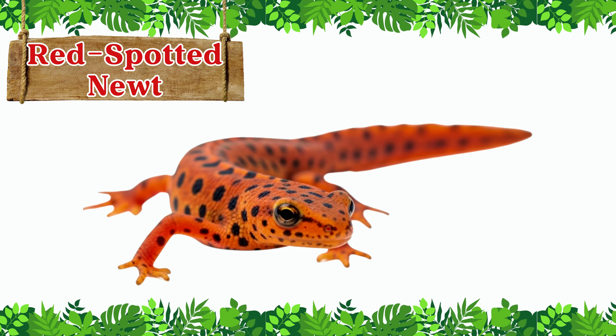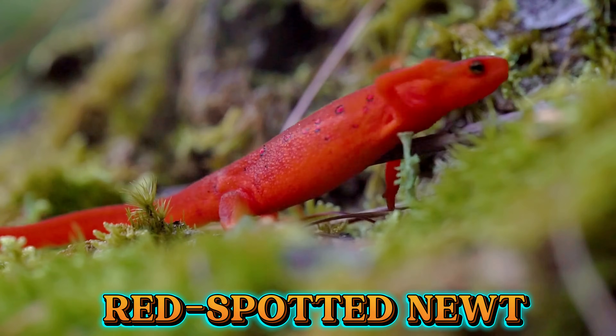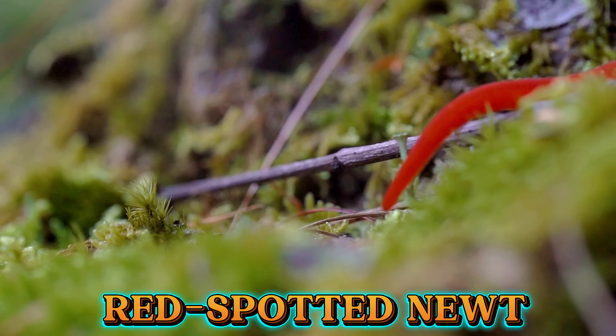This is the red-spotted newt. The red-spotted newt is green with tiny red spots on its back. It lives in forests and ponds across North America and often shows bright colors as a warning.